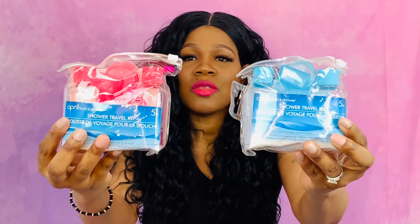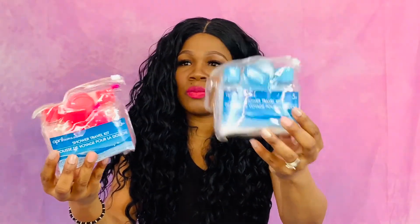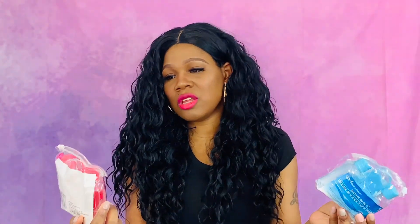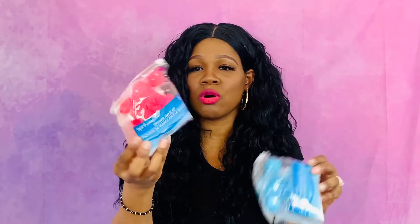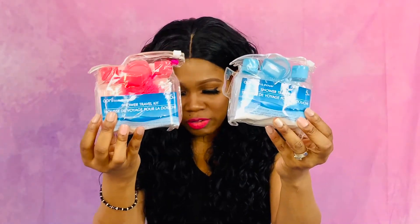I also picked these up for the kids — I thought they were so cute. It's basically a travel set: this one's blue for the boys, and this one is pink for the girls. It's got sponges in it, a travel container, an empty pot you can put edge control or hair grease or gel in and keep it in their purse on the go, a bath sponge, and a toothbrush cap. It's a five-piece set — I got a few of these for both the boys and the girls.